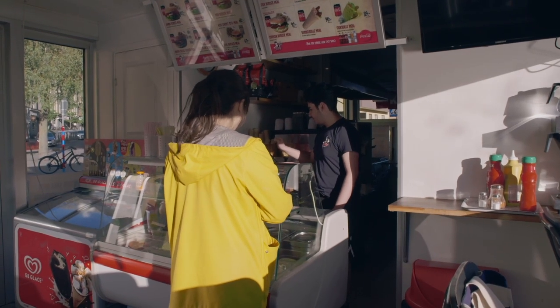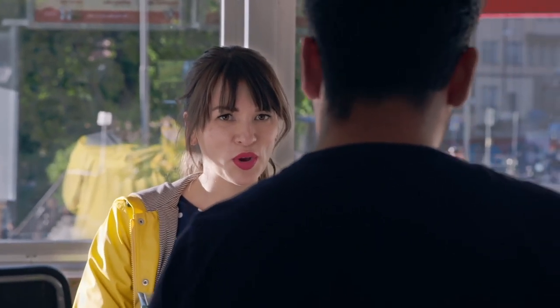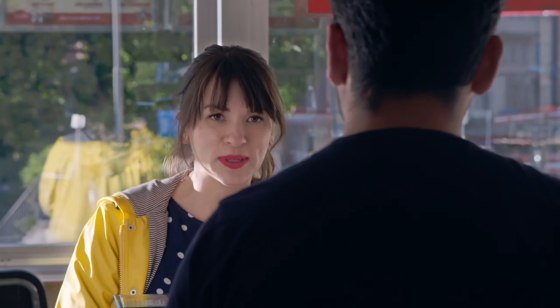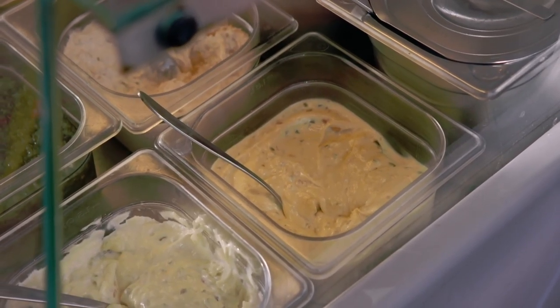I'll get a tunnbröd rulle with korv — grilled korv. I'm not sure which topping I should have. The best one for the tunnbröd rulle is this one — it's shrimp salad. Okay, shrimp salad. Is that typically Swedish? Yeah. And then what's this one here? That's Boston Gurke — with mayonnaise. Yeah.